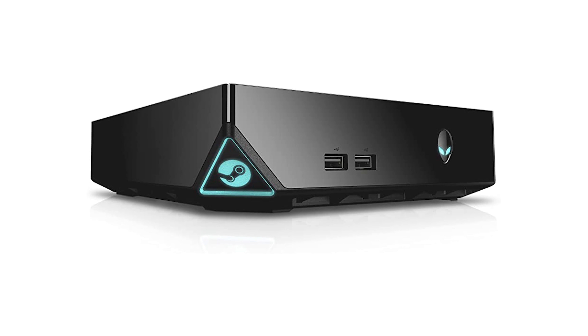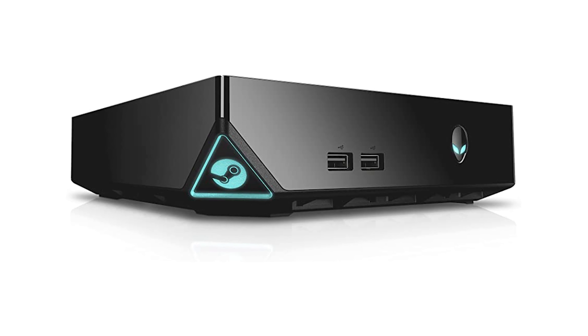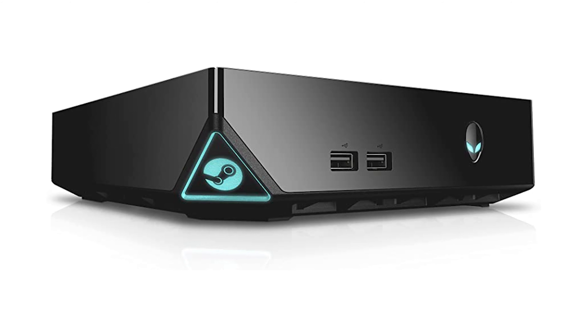Valve was going to create SteamOS, which is a custom Linux distribution that was going to ship pre-installed on different Linux boxes. The concept was that these would be gaming machines — not something we normally associate with Linux-based PCs, as they're not really the go-to gaming platform. But Steam was hoping to change that. These were announced as a concept all the way back in 2013.